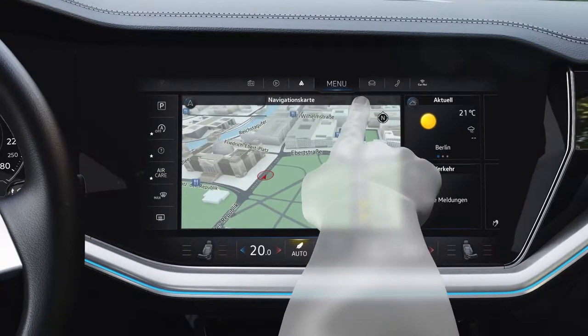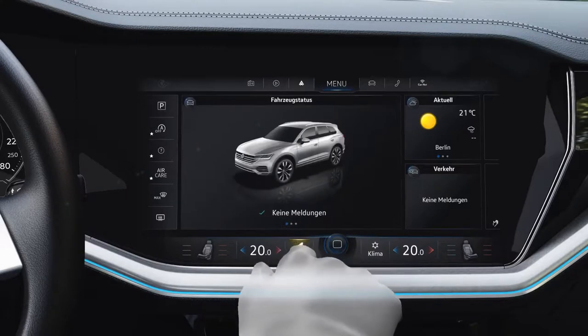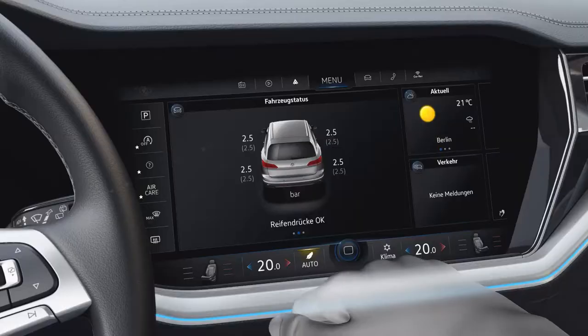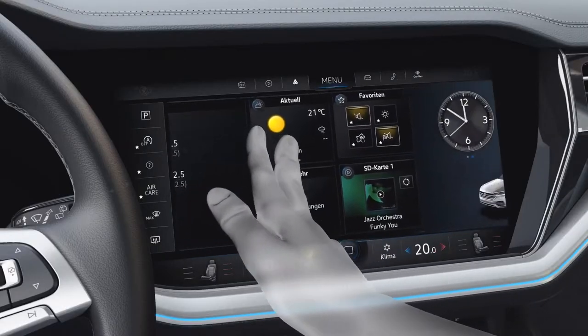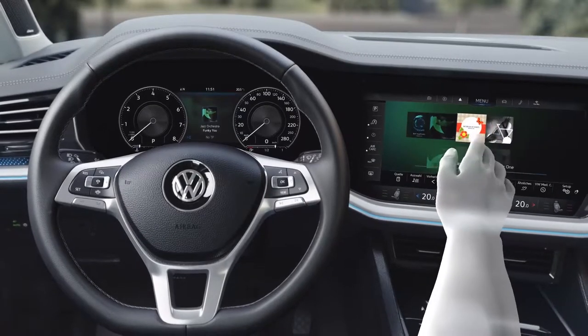Touch, hold, select — customizing the home screen is entirely intuitive. Operation is just as simple: use one finger within a menu, use two fingers to go to the next menu level, or use a gesture to scroll through your albums, for example.